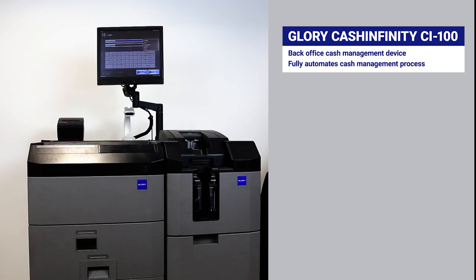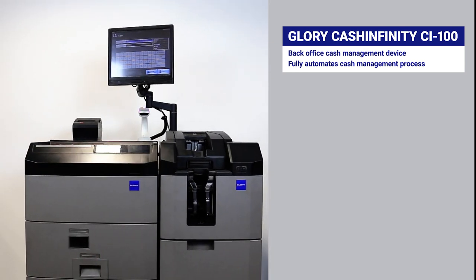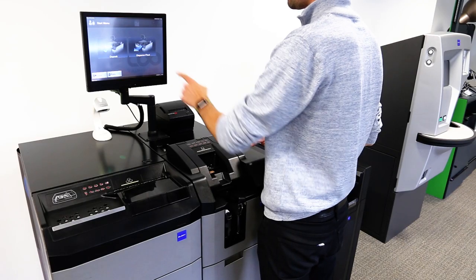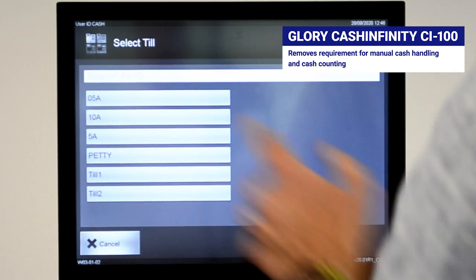The Glory Cache Infinity CI100 is a back-office cache management device that fully automates the cache management process. The device removes the requirement for traditional manual cache counting and manual handling of floats at the start and end of day within retail environments.